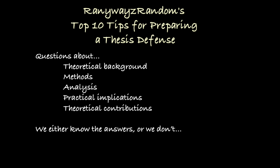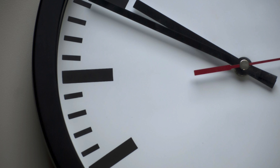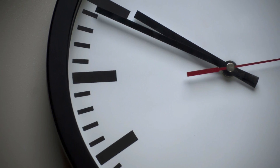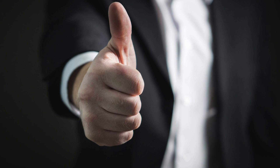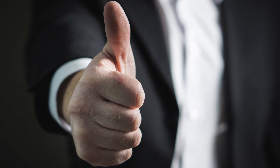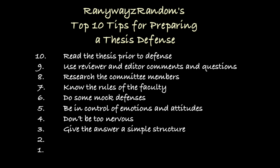Tip number 3: let them finish their questions and give a structured answer. Your opponent might take quite a bit of time building up to their question — let them. Don't interrupt, don't rush them; let them finish. Then thank and compliment them, and give a structured, organized answer. For example: 'I'd like to thank my highly learned opponent, Professor So-and-so, for this very interesting and important question. With respect to the issue of X, I'd like to say three things in response: firstly, secondly, and finally.' Give the answer in a structured manner, thank them again, and move on.